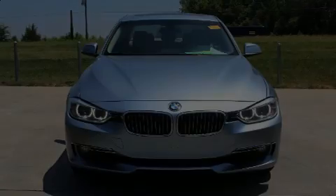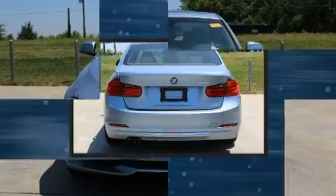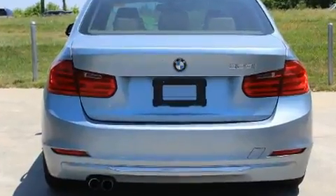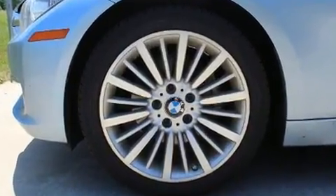Experience driving perfection in the 2014 BMW 328i. This four-door, five-passenger sedan has just over 80,000 miles. It features an automatic transmission, rear-wheel drive, and a two-liter four-cylinder engine.